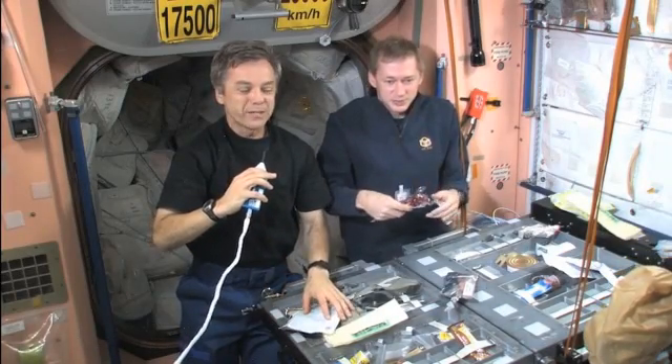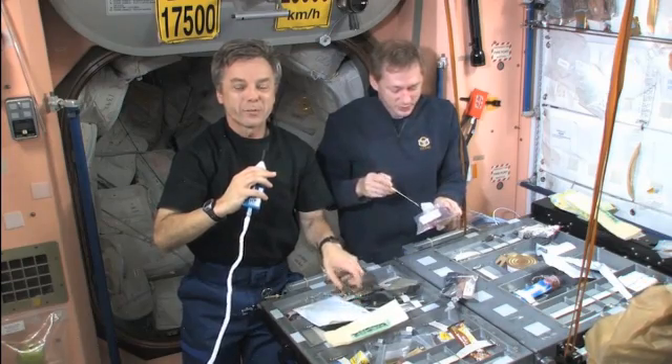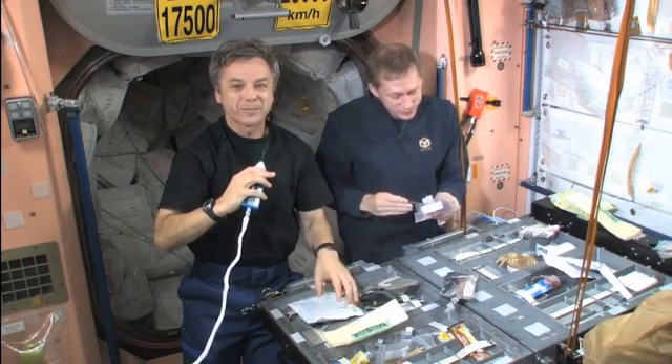At the International Space Station, we hope you find the subject of food and nutrition aboard the International Space Station interesting. Goodbye.